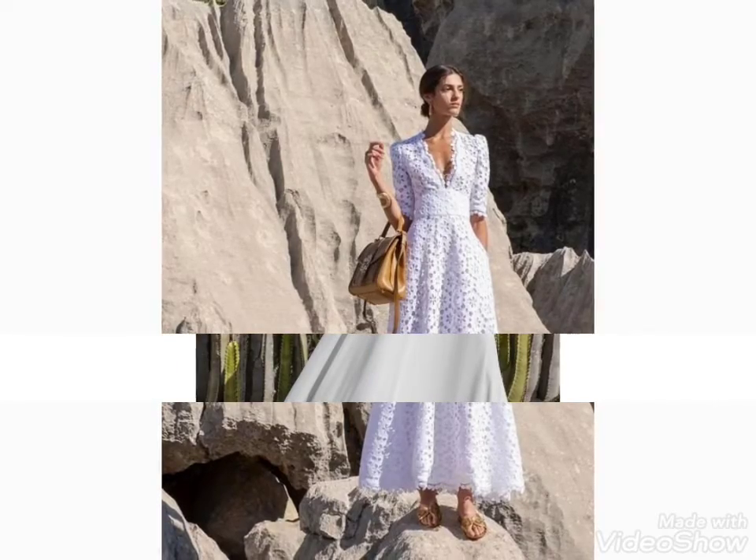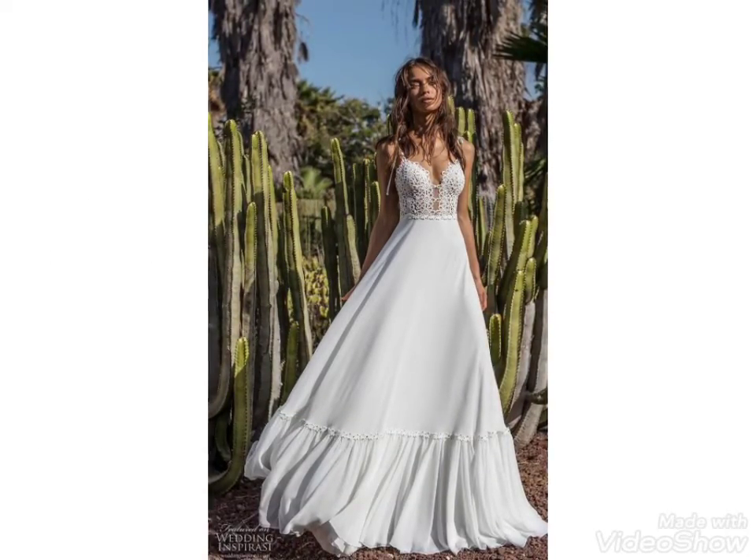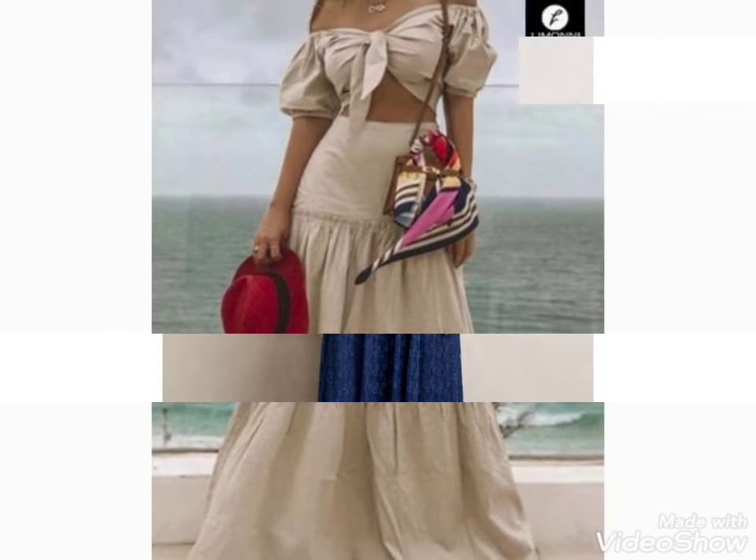Friends, you can tell me in the comment section if you like these ideas. I am waiting for your comments — your comments are very important for me. You can watch the party dresses in this video and choose the color combination.